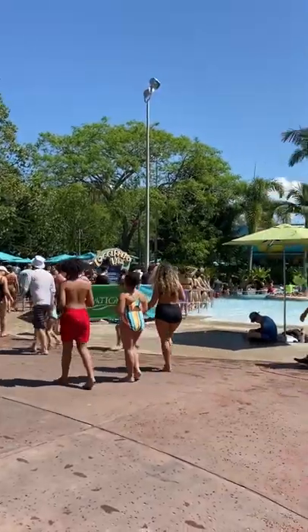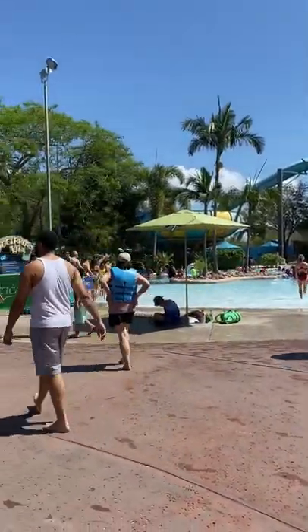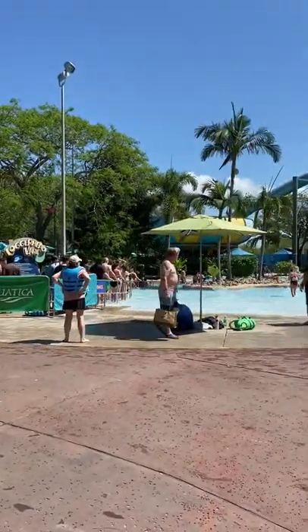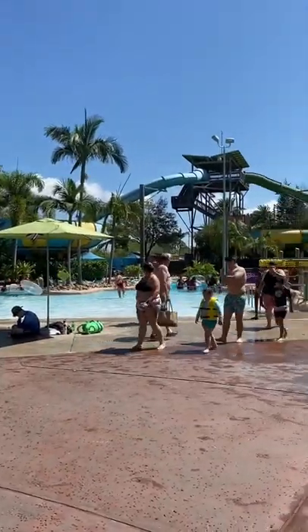This is the queue to get into the lazy river today — Loggerhead Lane. Rapid Rivers seems a lot quicker to get into; maybe they've got more entrances and exits, or it just goes around quicker. Just to give you a bit of an idea of how busy it is here today.